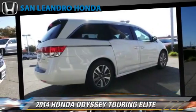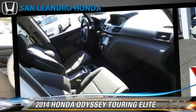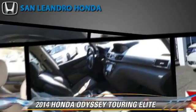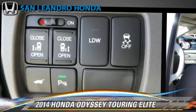Comfort and convenience features include Bluetooth wireless, satellite radio, third-row seating, HD radio, and navigation system. Give us a call to schedule your test drive today.